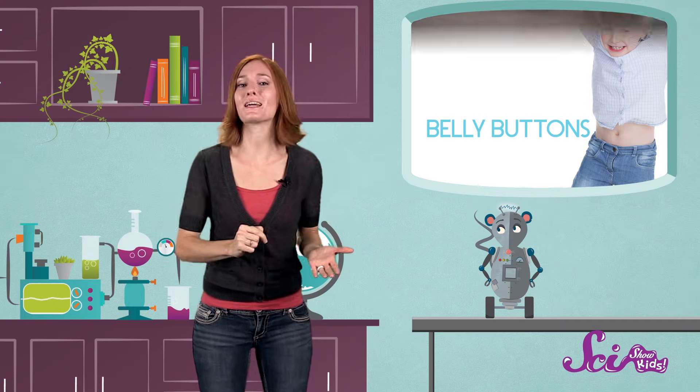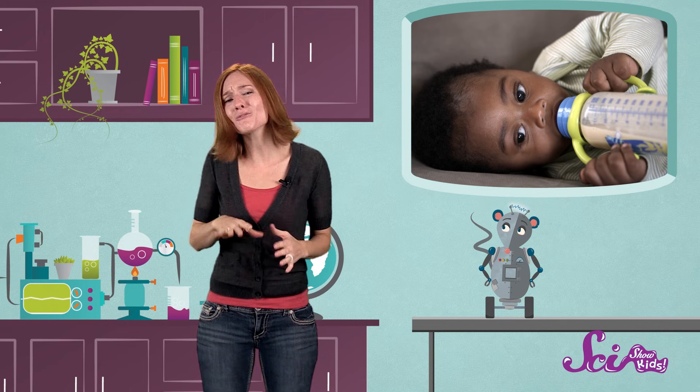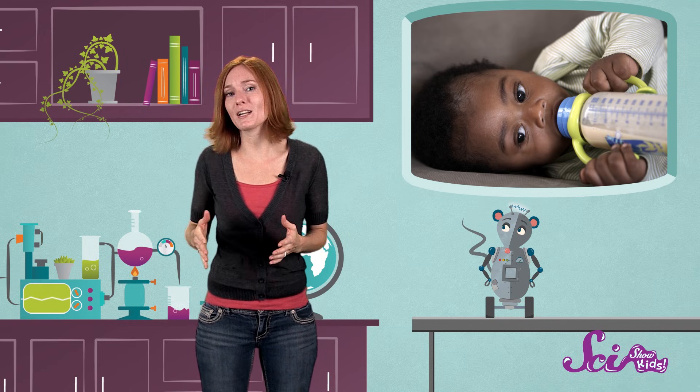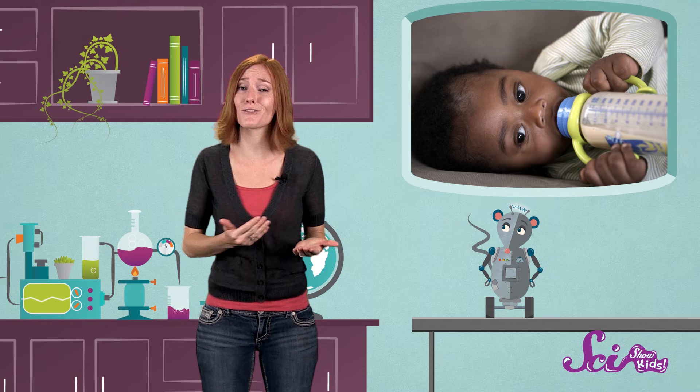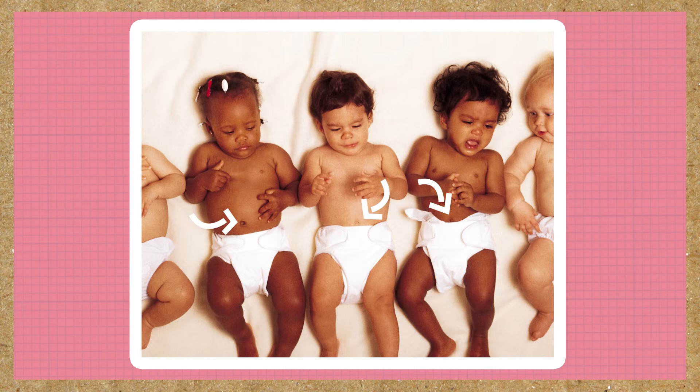Now, when a baby is born, they can breathe and eat on their own. Even though the newborn still needs help from mom and dad, they don't need an umbilical cord anymore. So when human babies are born, the person delivering the baby just cuts the cord. After a few weeks, the last bit of the cord that's left on the baby's belly falls off, kind of like an old scab. And the baby is left with its very own belly button.